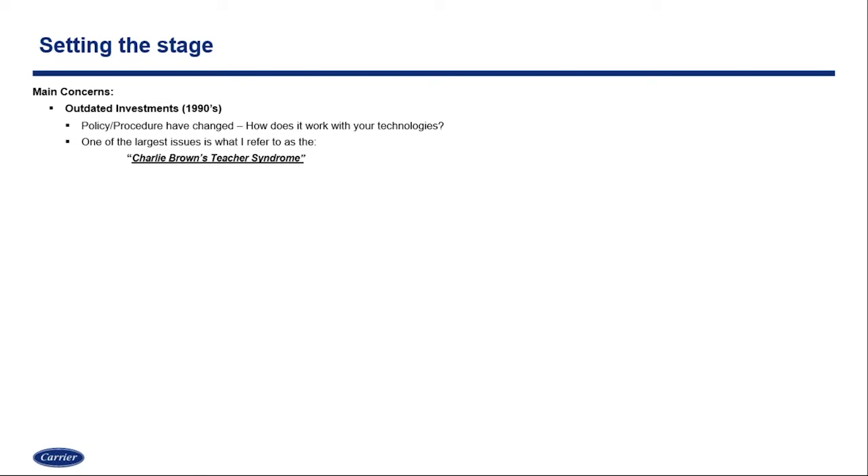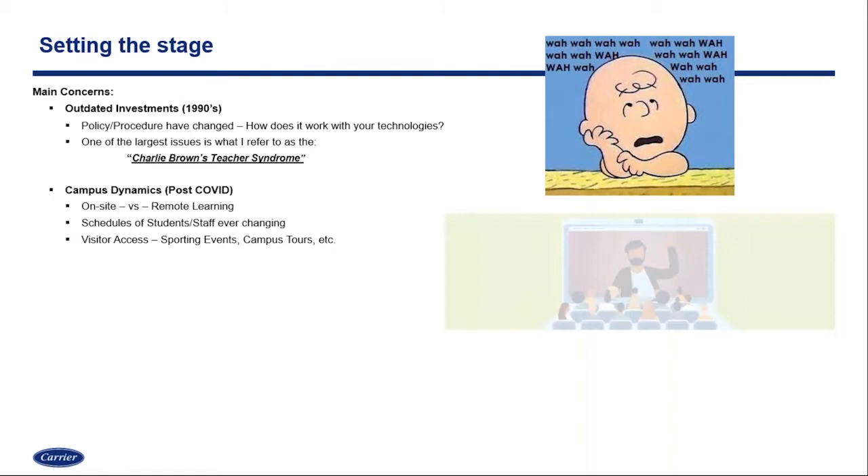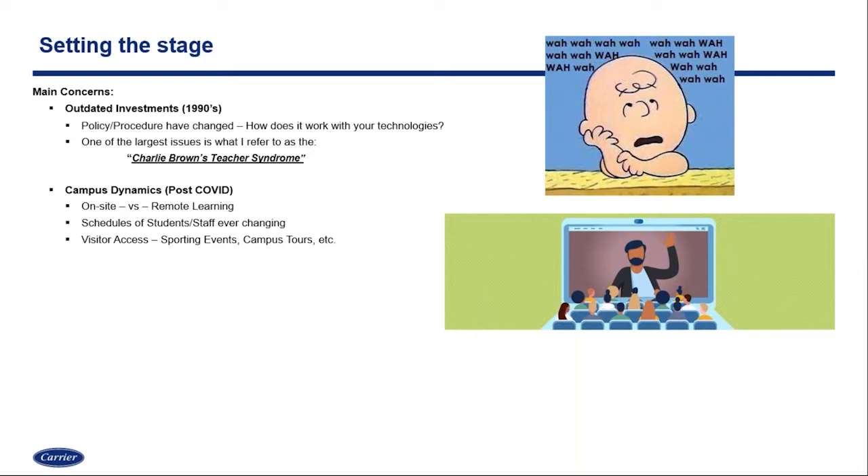The other side of that is what I call the Charlie Brown teacher syndrome. Older technologies were designed really for audibility and not intelligibility, and that can lead to misunderstandings or confusion on campus if those there can't understand what they need to be doing next. Another concern is how campus dynamics have changed because of COVID. Today we see a lot of onsite and remote learning, or a combination of both, which changes schedules of when staff and students are onsite, when visitors are allowed, and how sporting events and campus tours have changed.